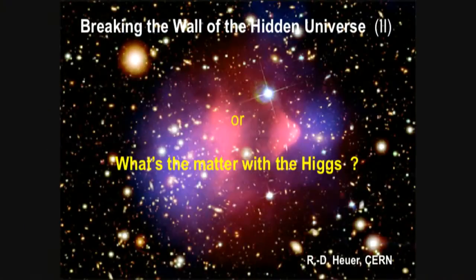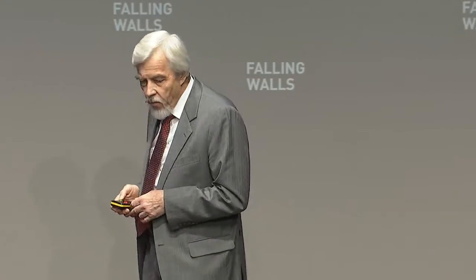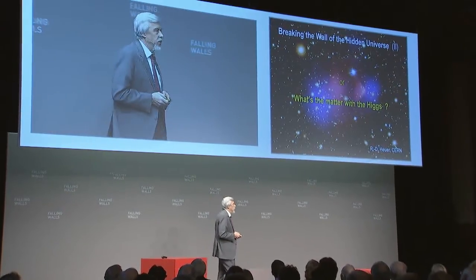Breaking the wall of the hidden universe, part 2. Or, what's the matter with the Higgs? How can you break the wall of the hidden universe?